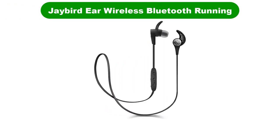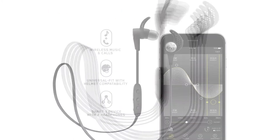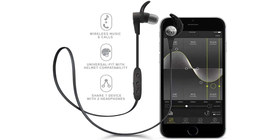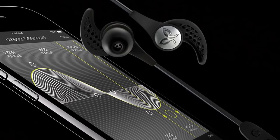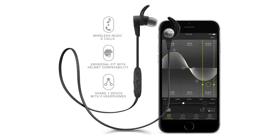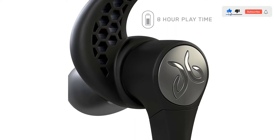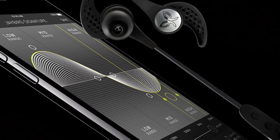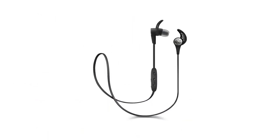Number 4. Our fourth best pick is Jaybird X3 in-ear wireless Bluetooth running earphones. The X3 is the third iteration of the Jaybird X-Line and is a legitimate step in the right direction after the previous version fell a little flat. They are more compact and the company has addressed persistent battery problems. The old NiMH battery is replaced by a lithium-ion battery providing 8 hours of operation on a full charge, with a fast-charge providing performance in just 15 minutes of charging. With the MySound app, compatible with Android and iOS, you can customize your audio experience.